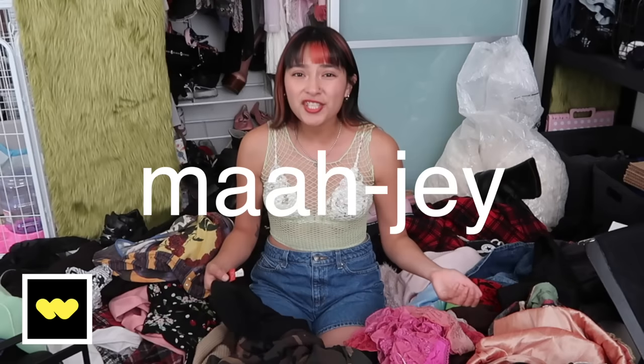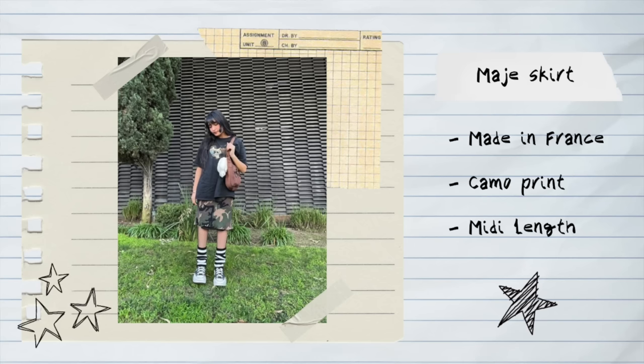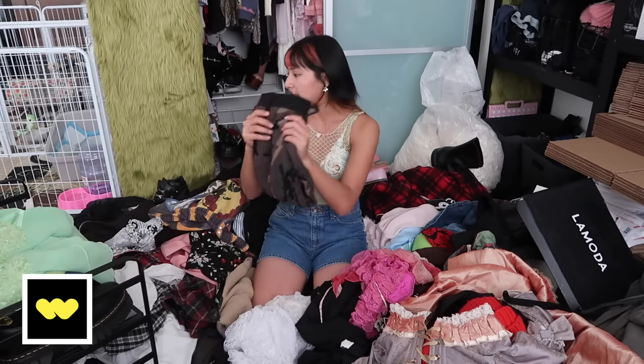We have our first item going onto Whatnot — this skirt right here. It's made in France, it's Maje. I do really like it but I've only ever worn it one time and even that outfit wasn't that cute — it was just kind of basic and very lazy. I would rather have mini skirts in my wardrobe, so we're getting rid of her.